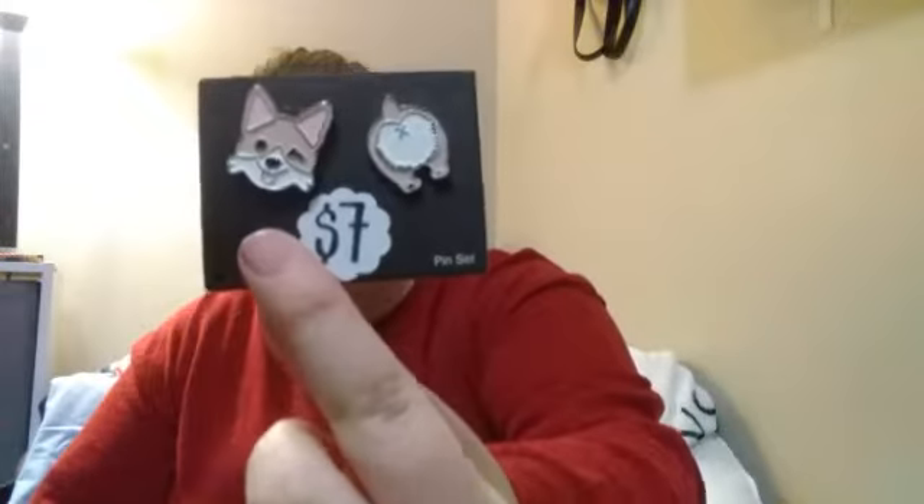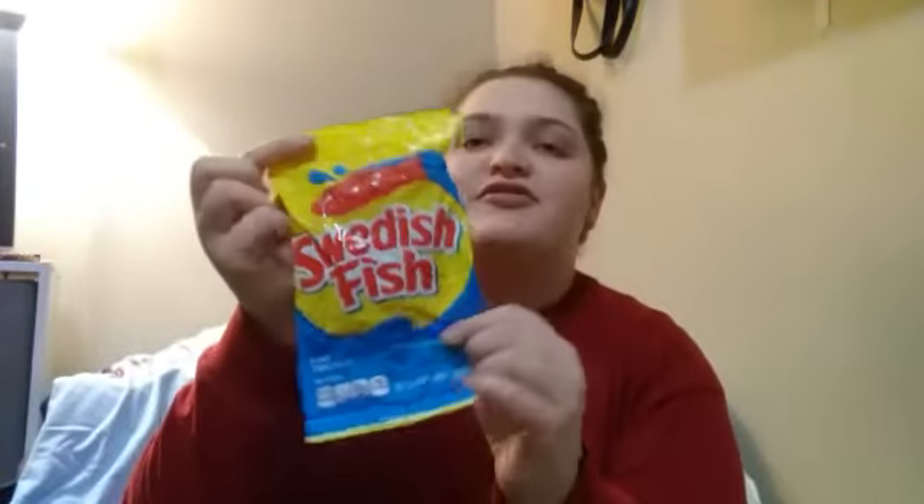Then I got a corgi mug. Then I got some pins — it's the head and the butt. Then I got little corgi socks and another pair of corgi socks. Then I got a Christmas card from my grandparents — they're also the ones who got me the cast iron pan. I got Milky Ways, Skittles, Swedish fish, and mini Starbursts.